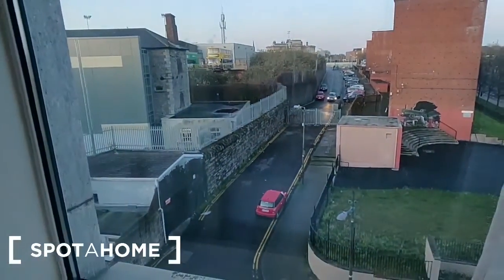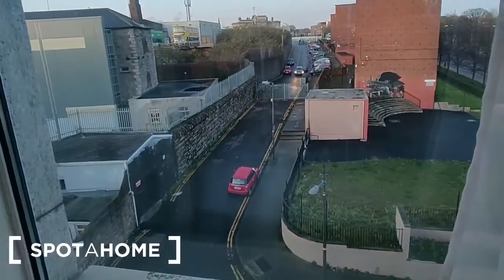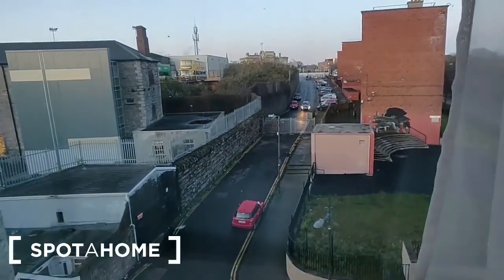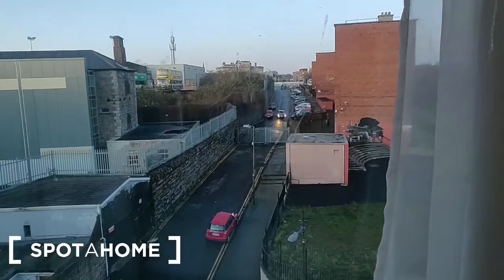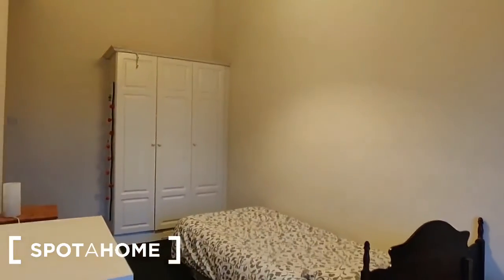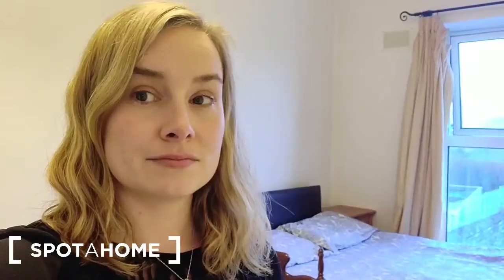Over the window, we're down off the main street here and this looks out onto the back lane and the flats just opposite. So that's mostly residential here. Okay, so that is the bedroom in full. I hope you found this video helpful. If you have any questions you can contact us at spotathome.com.